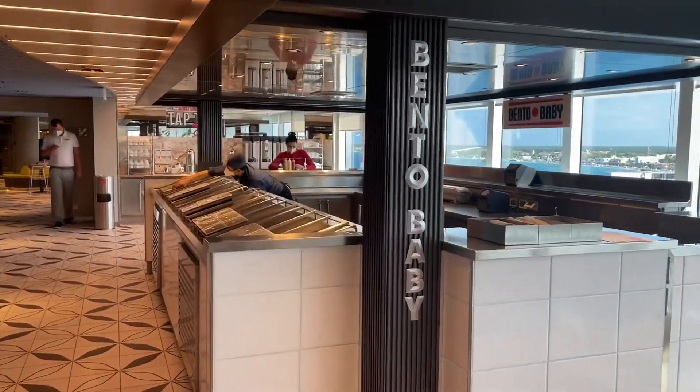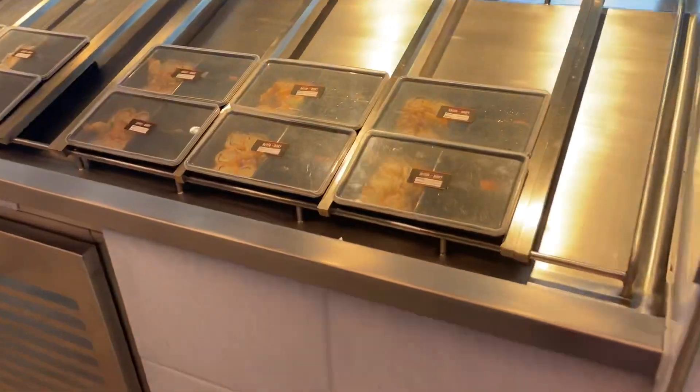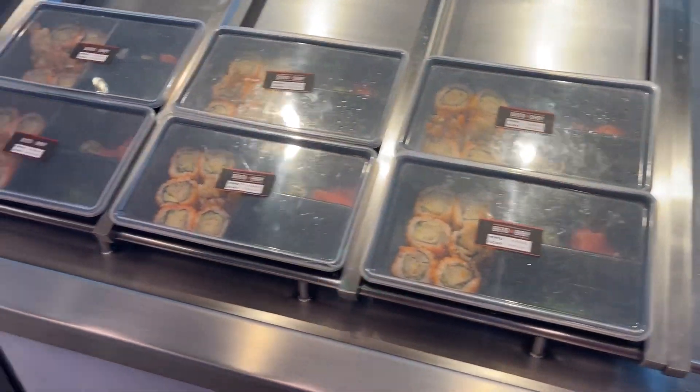And the Bento Baby — with sushi, ready to go.